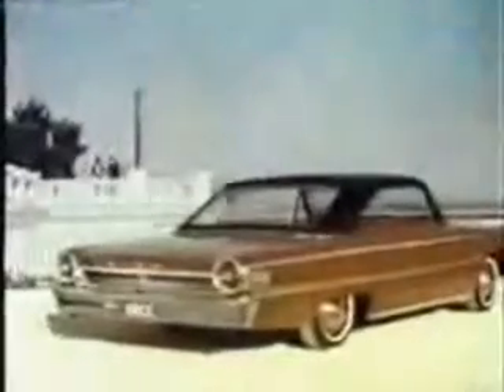Now here's the dazzler of the premiere, a new Supertorque Ford, the Sports Hardtop. Its rakish new roofline with optional vinyl covering gives this new hardtop the racy look of a convertible, and its V8 velvet ranges up to 425 horsepower. It's the new Supertorque Ford, the 63½ Sports Hardtop.